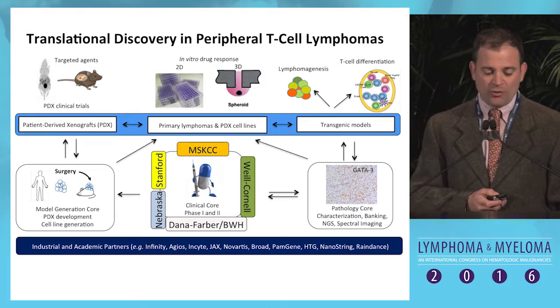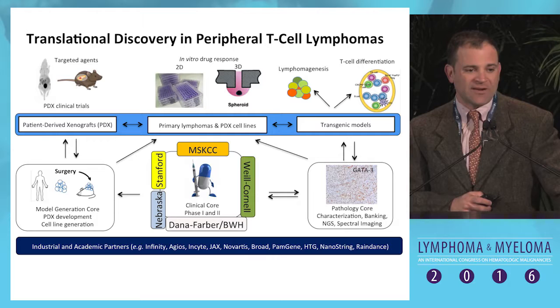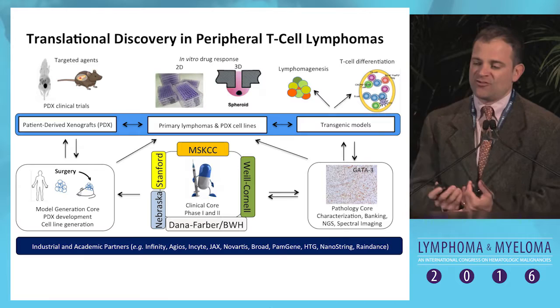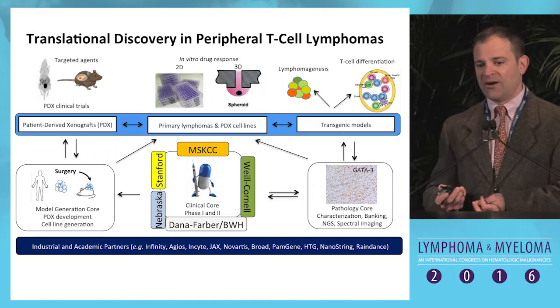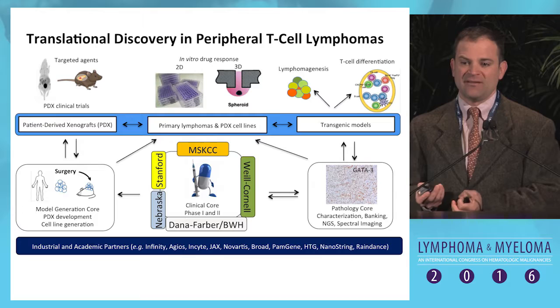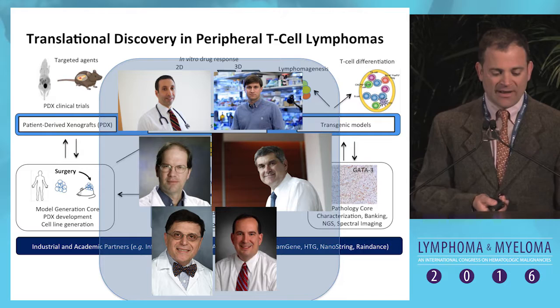We and collaborators at over 12 institutions, including those in the Nordic group, formed a consortium to build translational discovery in these diseases. The goals are: Can we make transgenic and xenograft models? Can we better understand the diseases through sequencing and next-generation approaches? And can we iteratively perform biopsy-dense trials to understand how patients become resistant and how to build on agents — like PI3-kinase inhibitors — whose mechanism of action we understand?